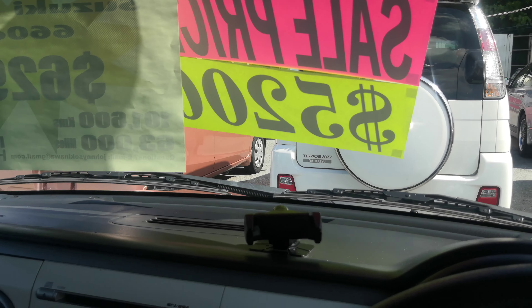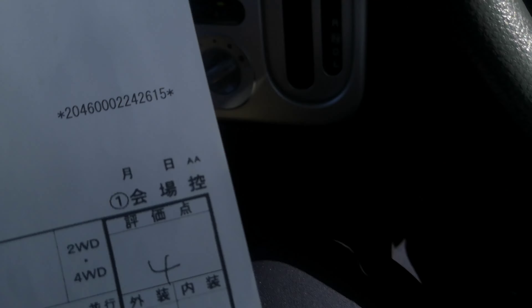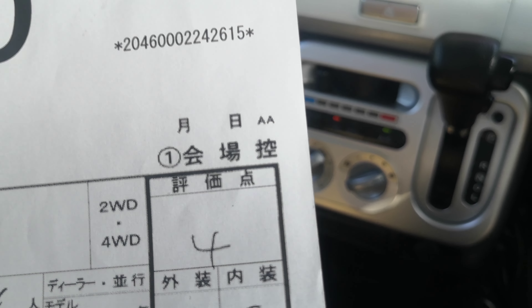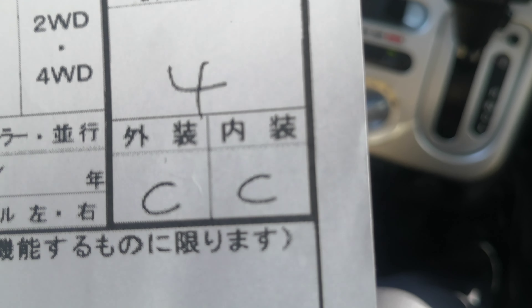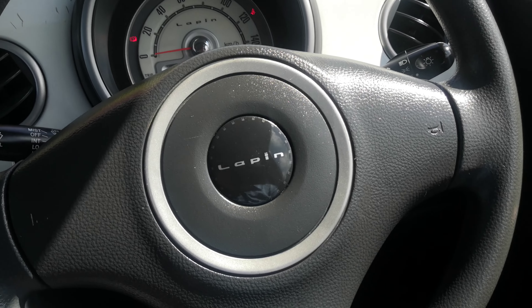I'd like to take this time to show you the auction sheet, showing you that this is a non-accident vehicle from mainland Japan. Please keep that in mind — non-accident vehicle from mainland. All these other dealers out here can't say that. We can for all our cars. So this is a graded number four from the auction and a C for the exterior interior, so it's a pretty good grade for the car. That's going to be up here on the sun visor so you can see for yourself, and we'll actually give it to you.